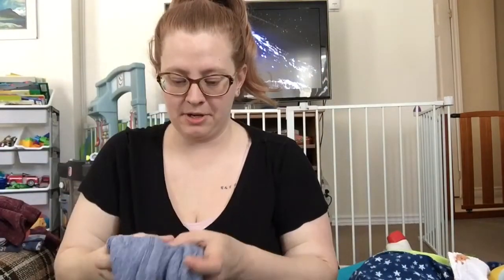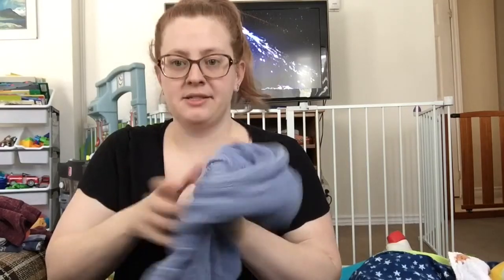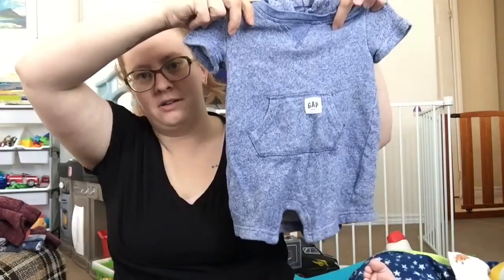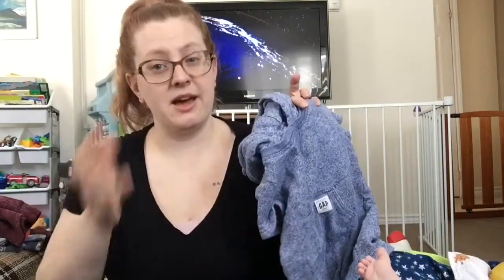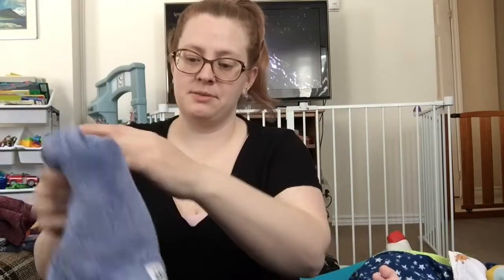So then into the baby stuff. Got this Gap romper — this is in size 6 to 12 months, which is pretty much the size he's in, 6 to 9, 6 to 12. And this is actually a little more loose fitting so he can wear this into the spring and the summer.